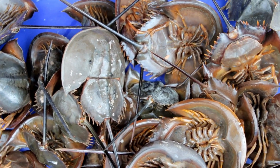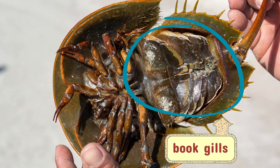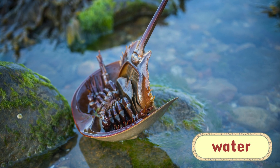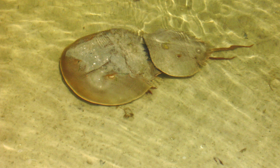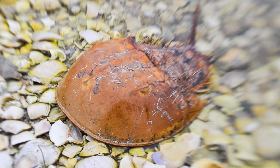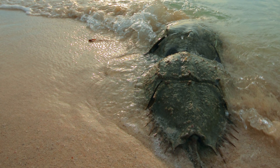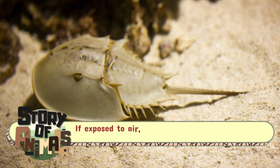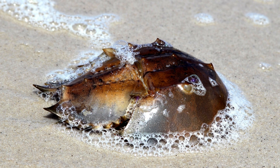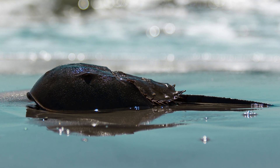Another unusual feature of the horseshoe crab is its respiratory system, which uses something called book gills. Named for their resemblance to the pages of a book, these leaf-like structures allow the horseshoe crab to extract oxygen from both water and, to some extent, the air. Book gills are incredibly efficient, allowing horseshoe crabs to survive even when stranded on beaches or buried in sediment where oxygen levels are low. When in water, their gills absorb oxygen as they move, creating a flow of water over the surface. If exposed to air, they can still retain moisture in their gills to breathe temporarily. This adaptability allows horseshoe crabs to live along coastlines and tidal zones, where water levels fluctuate frequently, showcasing their resilience in ever-changing habitats.